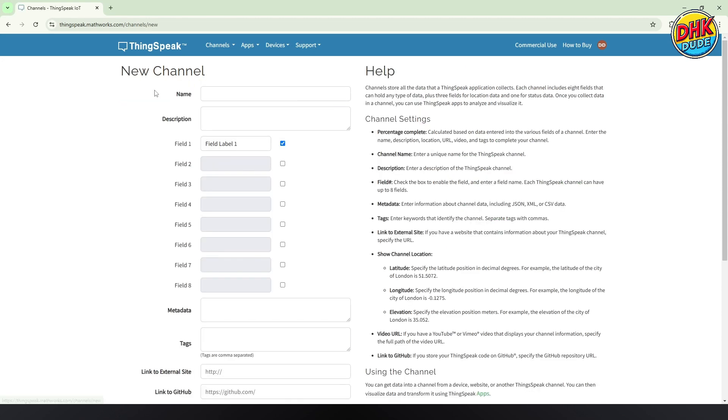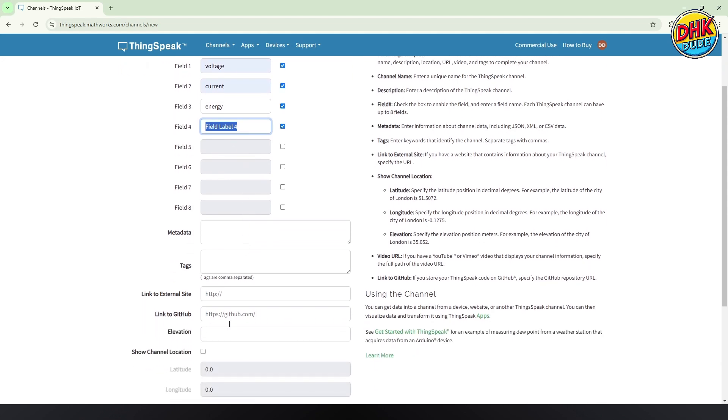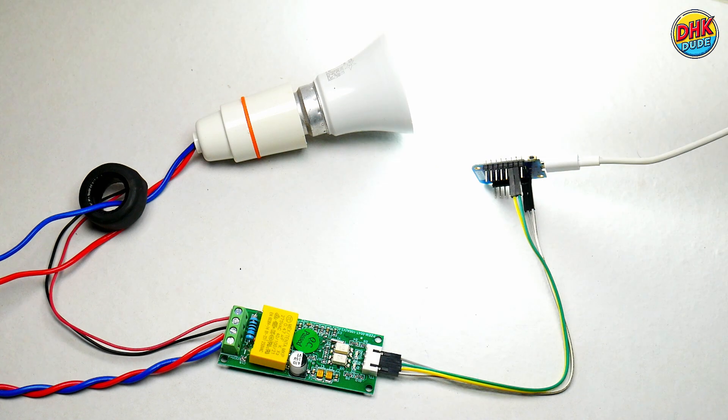Log in to your ThingSpeak account and click on the New Channel button. Provide the channel name, description, and field names like voltage, current, power, energy, frequency, and power factor — as we defined in the sketch earlier. Once done, save the channel. Now it's time to see the actual results.